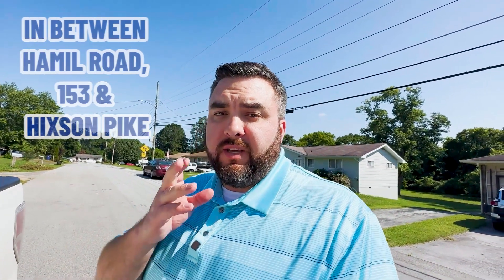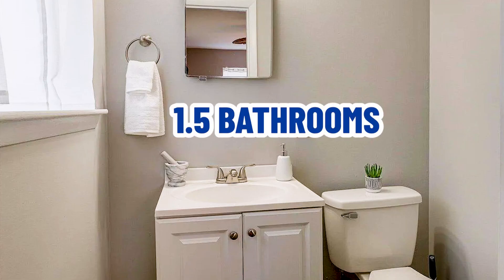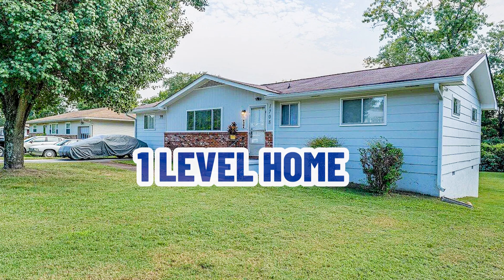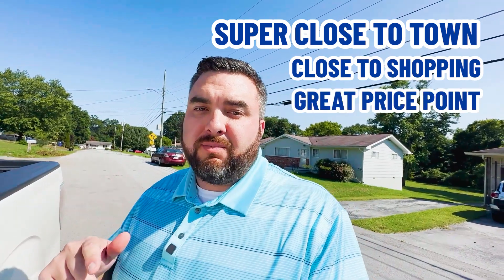Now that's a great little neighborhood right in between Amel Road, 153, and Hickson Pike. I'm standing outside of 1708 Alberg Lane in Hickson. This house is a four bed, one and a half bath, 1300 square foot, one-level home on a great flat lot. This home recently closed at $250,000. For those of you that think you can't possibly live in Hickson, Tennessee under $300,000, this little neighborhood — which I think is a diamond in the rough — will allow you to be super close to town, close to all the shopping, at a great price point.